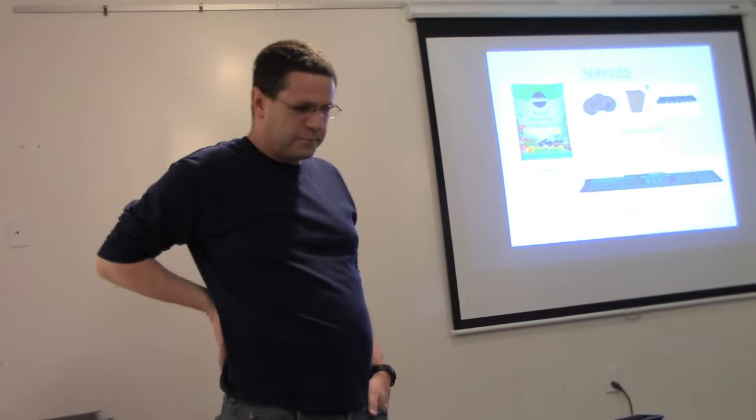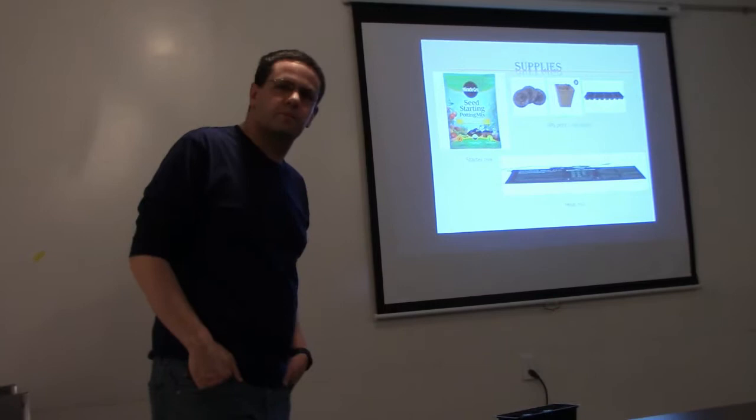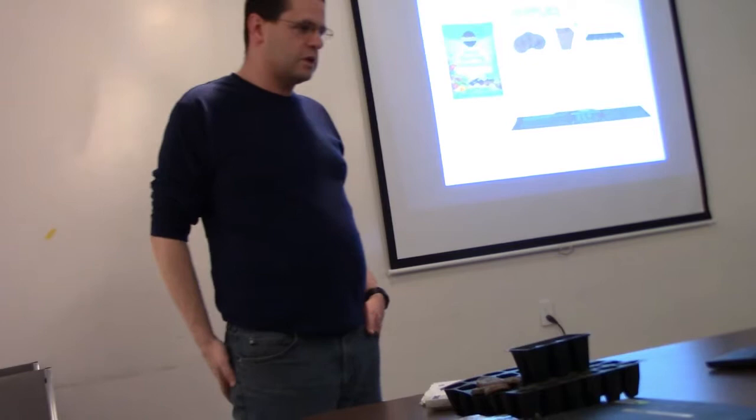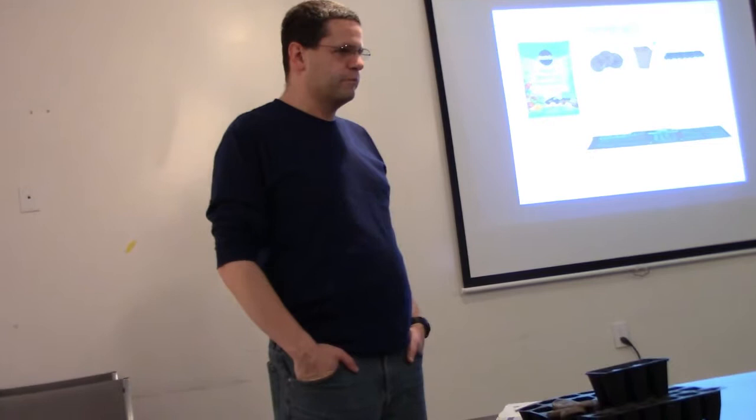Sometimes seeds don't come up — not all seeds in a pack are going to take. Don't get discouraged. For most seeds, I put at least two in a hole, except for corn, peas, or beans since they're big. For tomatoes or similar, I put two or three in a hole. If too many come up, I just pick off the extra with my fingernails, making sure not to pull too hard and disturb the roots.